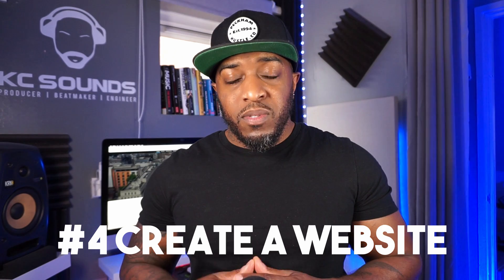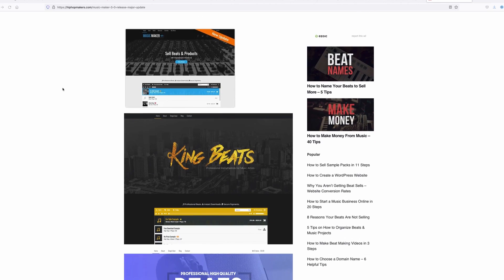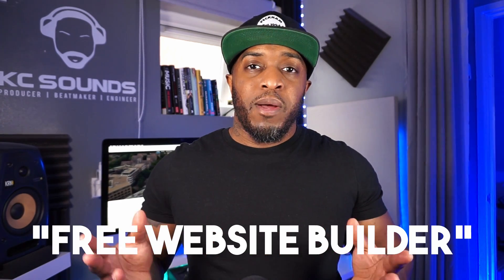Airbit and BeatStars now have pro pages where you can set up a whole professional-looking page, but bear in mind you're battling against everyone else on that platform. Their marketing does drive a lot of traffic though, which will help you make sales. If you want to go one step further, I'd suggest getting your own website. I use a theme from Hip Hop Maker which runs off a WordPress plugin. There's also Wix and other free website builders — do your research.